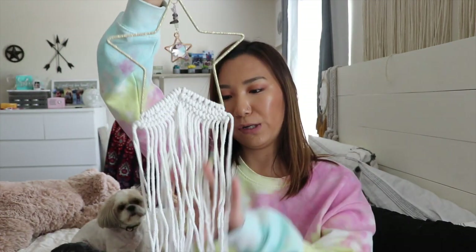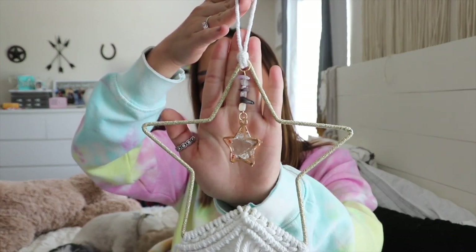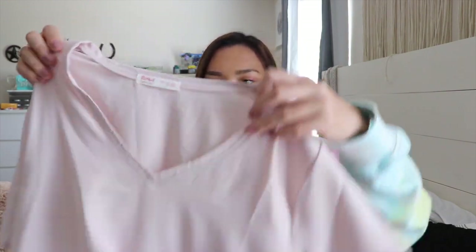I already took it out of the package, but it is a dream catcher type thing — this one has stars on it and some stones. I thought I got the moon one but I guess I didn't. I think this was on sale for around five dollars — they have daily deals — and originally I think it was like eight or ten dollars. So I got this cute little dream catcher.